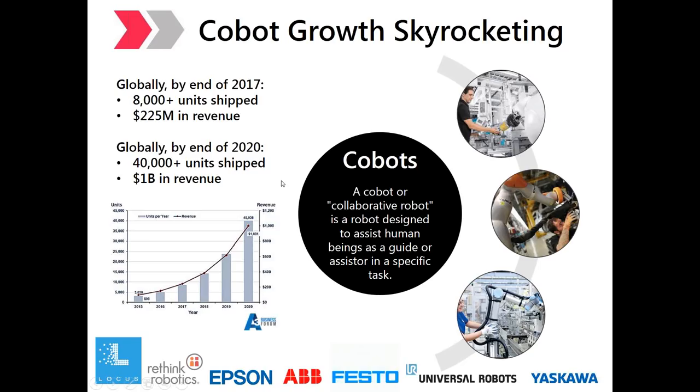Experts predict that the COBOT market will be worth over a billion dollars — some analysts predict 3.3 billion by 2020 — driven primarily by adoption in the automotive, metal and machining, furniture and equipment, food and beverage, and plastics industries.